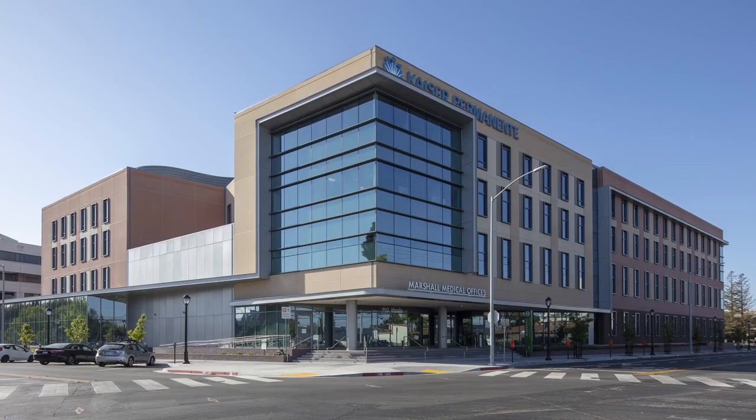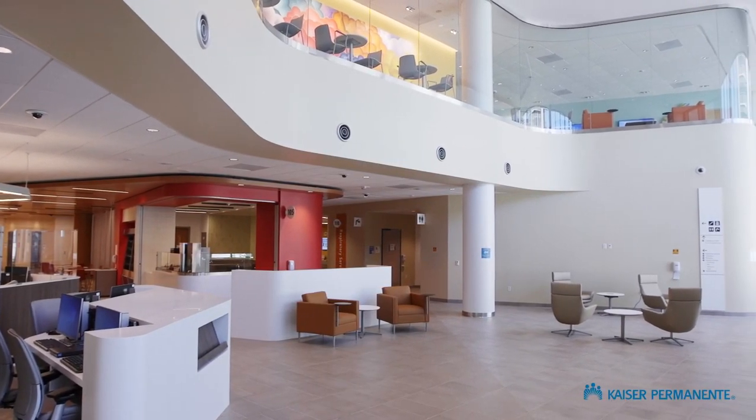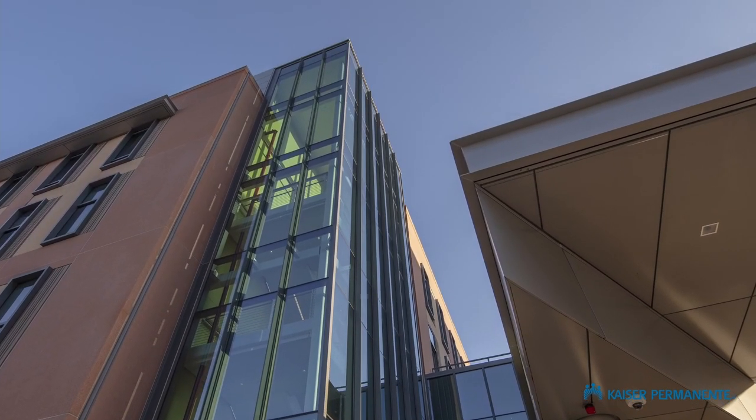Hi, I'm Jeff Massad, the team manager for National Facility Services with Kaiser Permanente. The Marshall Medical Office Building was envisioned to provide members convenient, state-of-the-art, environmentally friendly healthcare.